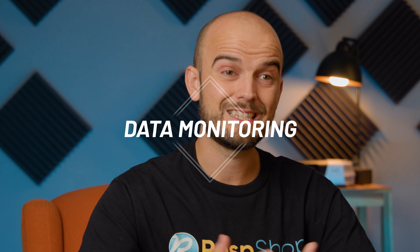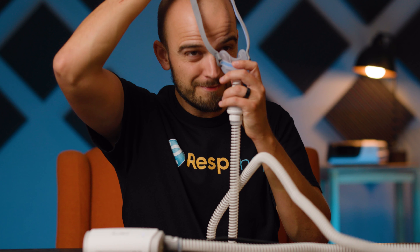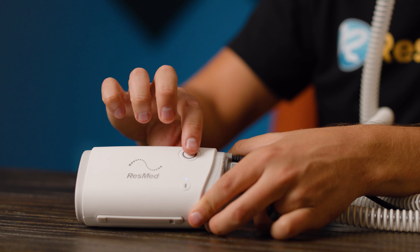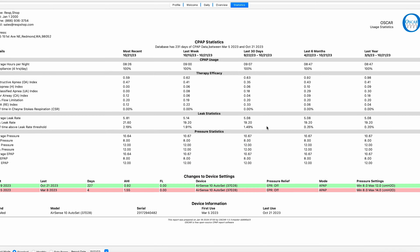A second reason involves your sleep data. Comprehensive data monitoring and reporting is vital for adjusting treatment for successful CPAP therapy, and it's required by many insurance companies for your continued coverage. Although travel devices collect and store your sleep data, there are often some restrictions on what can be easily viewed or accessed. For example, ResMed's Air Mini has no screen to display your data, nor does it have an SD storage card that can be removed from the unit, which means that you can't view data collected by the Air Mini on third-party sleep data software like OSCAR.